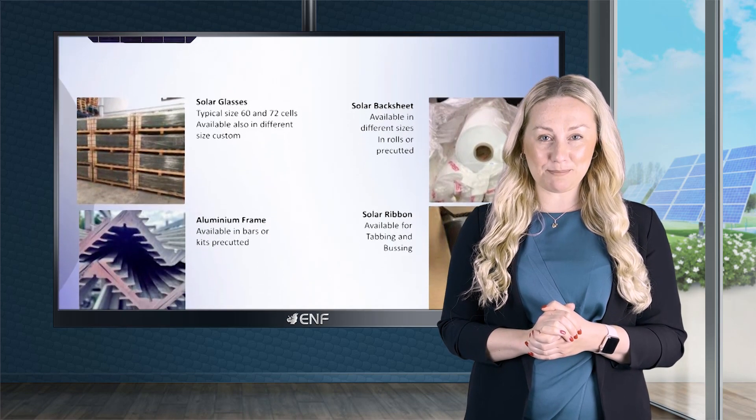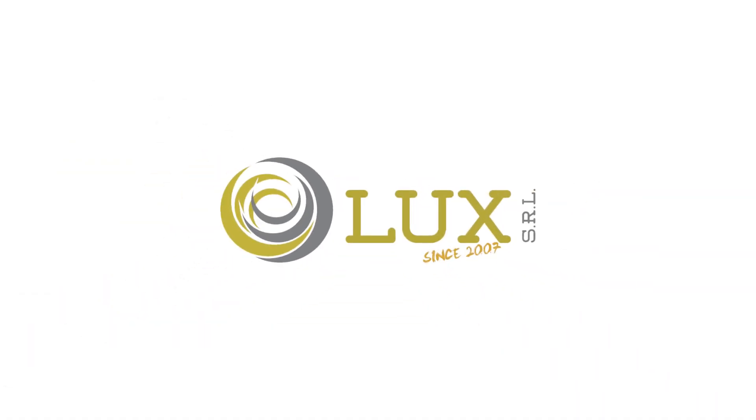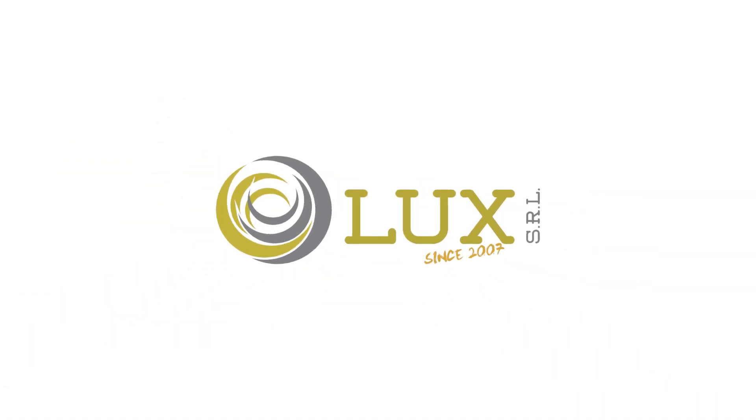Reach out to us to help you choose the best quality material for your solar requirements. Thank you.